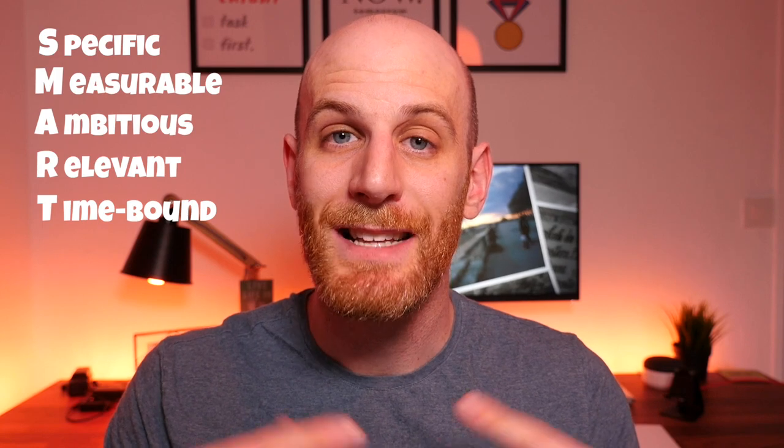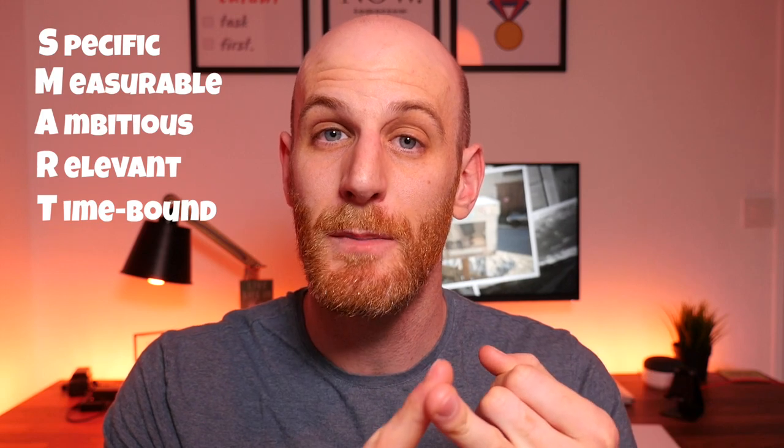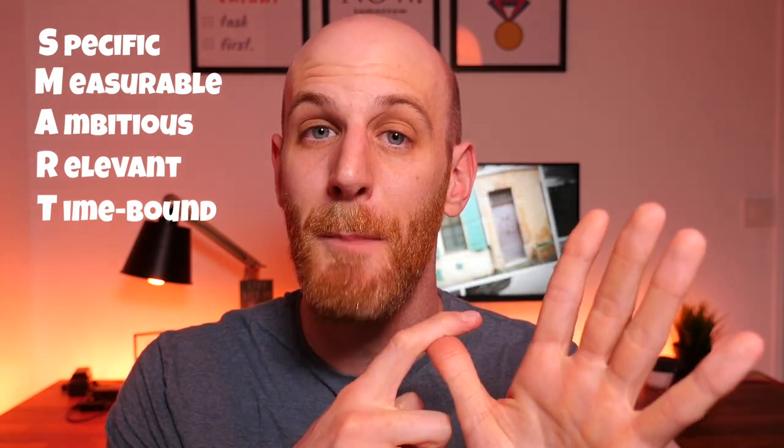The SMART goal method — I'll drop a link in the description — is a way to create specific, measurable, ambitious, relevant, and time-bound goals for yourself. It works on a variety of topics but I found it works really well with French. Write your goals down; it really helps to keep you accountable, and at the very least the thought process of thinking about what the goal shall be will help you figure out the work you need to do. Whether it's on a weekly or monthly basis, writing it down can really set you on your way to success.